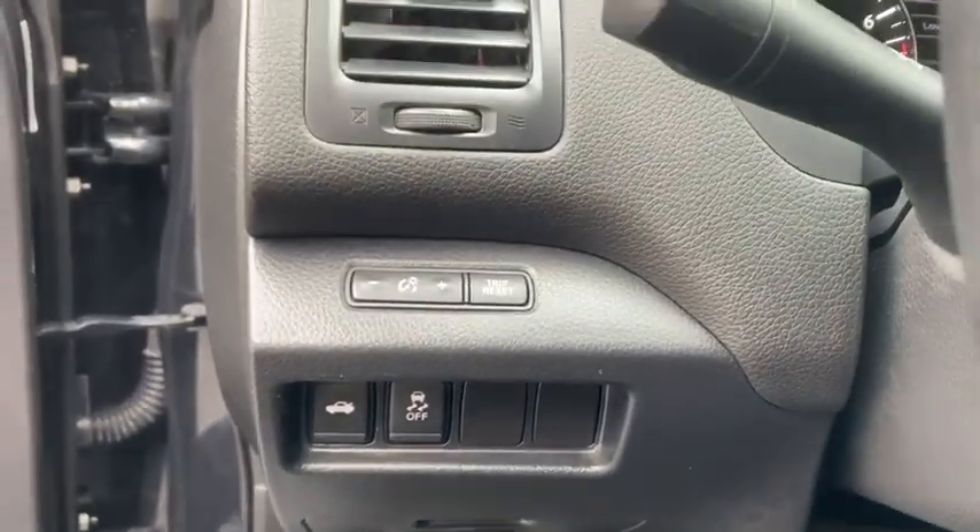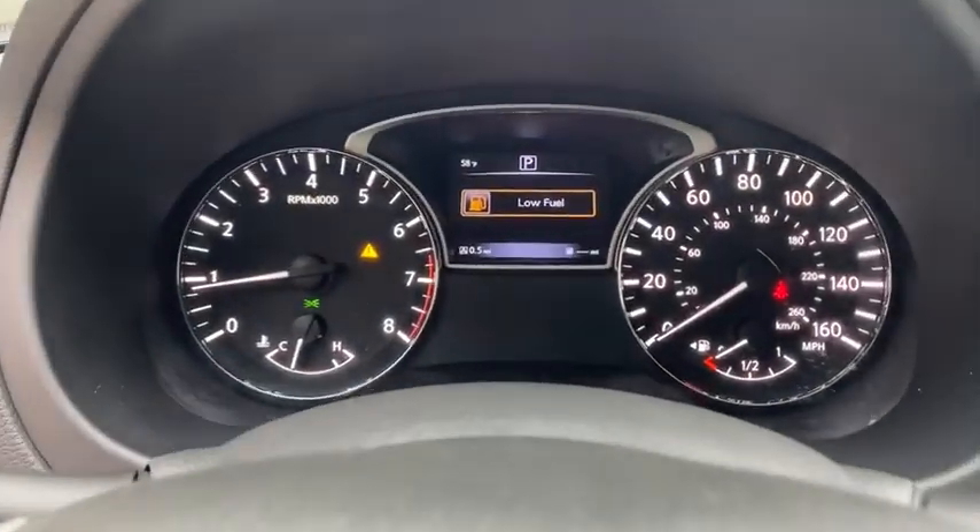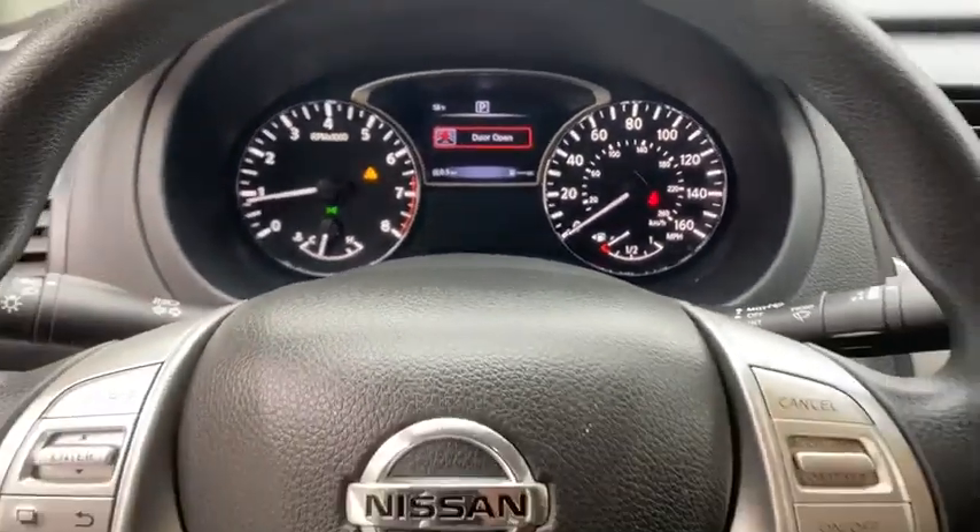Center armrest, CD player, trip computer, rear window defroster, power windows, security system, electronic stability control, remote keyless entry.